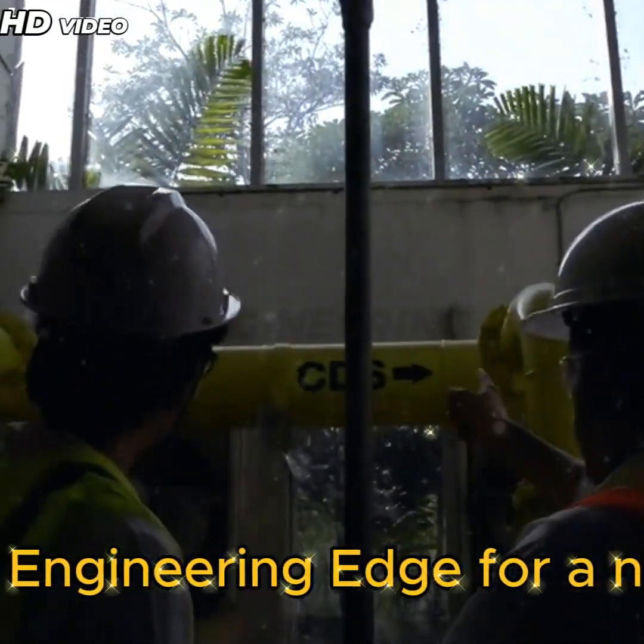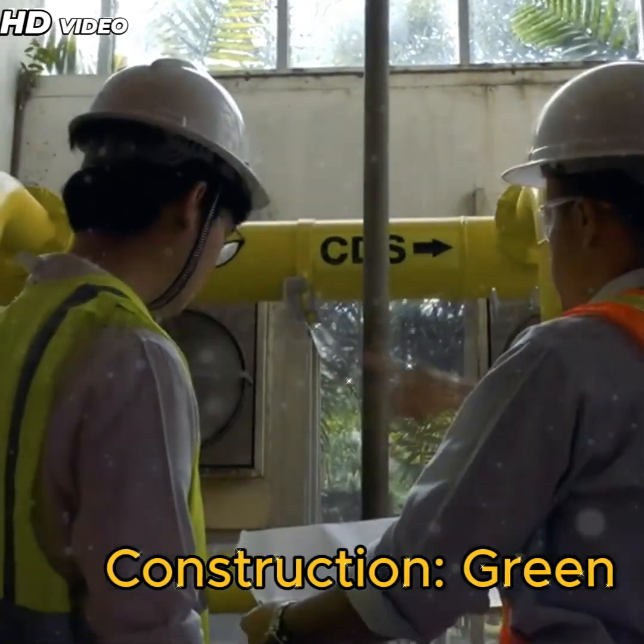Hello and welcome to Civil Engineering Edge for a new video on sustainable construction and green concrete solutions.